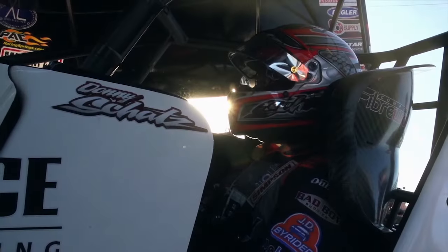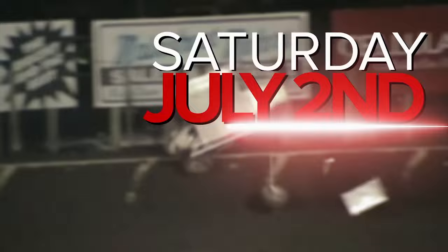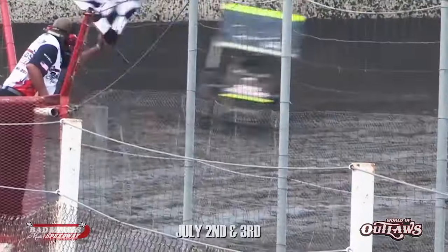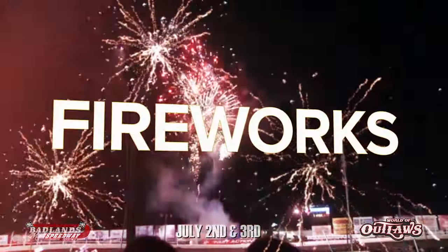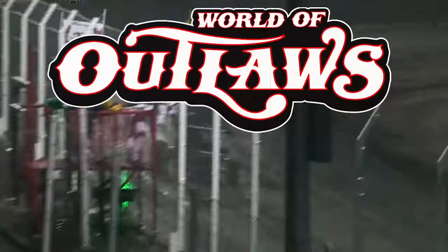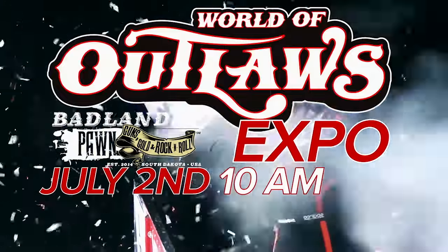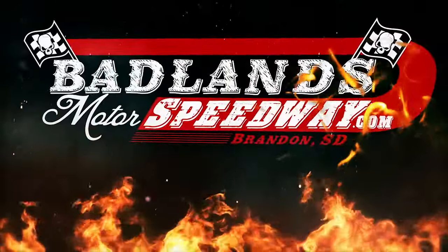The greatest show on dirt is coming to Brandon, South Dakota. Fourth of July weekend, the World of Outlaws takes on the track at Badlands Motor Speedway — Saturday July 2nd and Sunday July 3rd. The best drivers in the country battle it out for their first ever win at Badlands Motor Speedway. Plus, spectacular firework shows following the races both nights, and our World of Outlaws Expo at Badlands Pawn Saturday July 2nd. For tickets, details, and more, go to BadlandsMotorSpeedway.com.